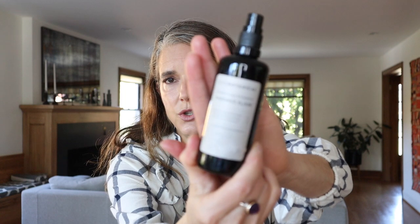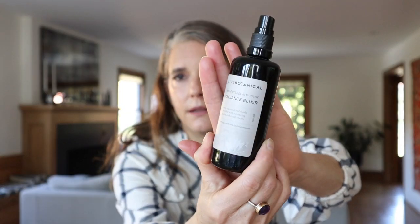Another toner slash essence I really love is the Live Botanical Radiance Elixir. This is the winter one — Blood Orange and Turmeric. I'm hoping she releases this again this winter because I absolutely adore it.